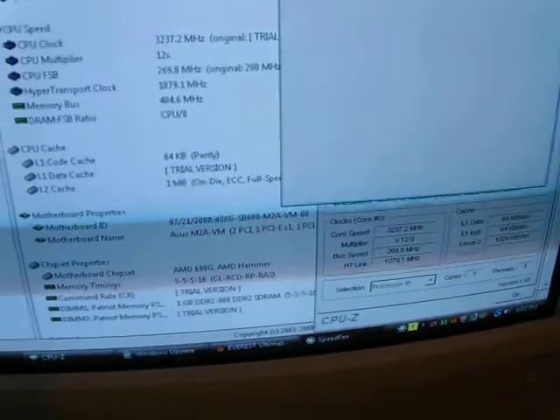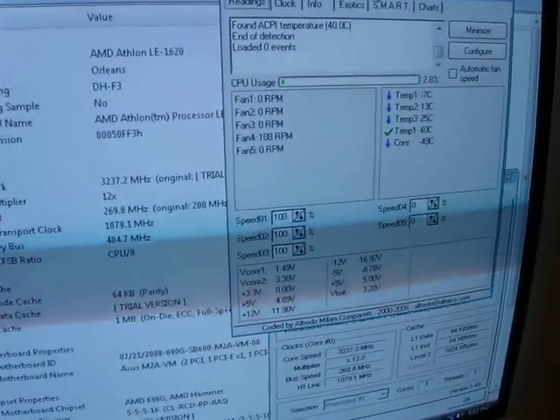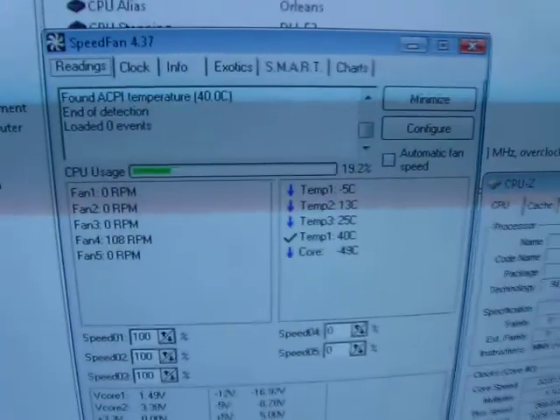Our temperatures are really low at this point. We've had dry ice introduced into the oil bath now for about 30 minutes or so. We removed the CPU fan and placed the chunk of dry ice directly onto the heat sink. We're reading negative 7 and negative 5 degrees.